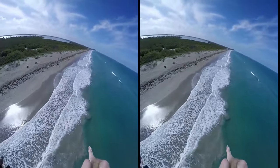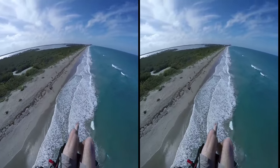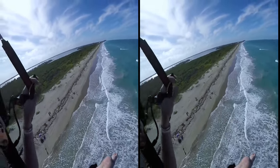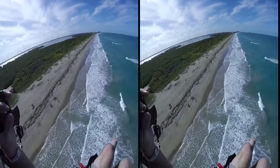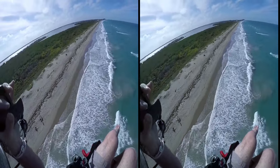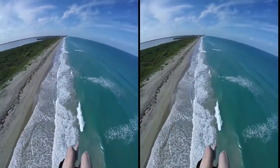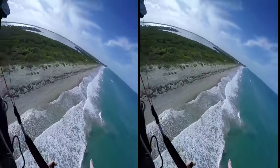All right, I'm gonna swing around. We'll come in — not over any people of course. We'll come in over those... I don't know what those things are, mangroves. Try to land it right near Jaclyn. I see a good spot. It's beautiful up here.